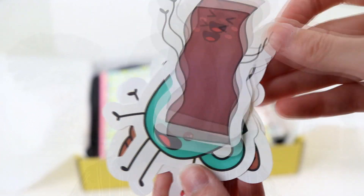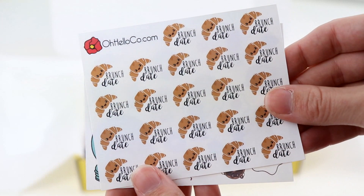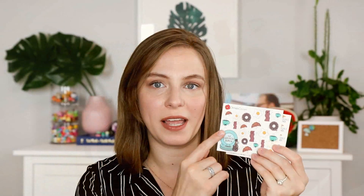It wouldn't be an Oh Hello box without some stickers. So you're going to get some die cuts of all of the Brunch Bunch characters — there's a little donut, a bacon, a little coffee cup, a croissant, and a little egg. The Brunch Bunch characters might make a debut in the shop, but you won't be able to get the die cuts or these two stickers. The first one is a brunch date sheet with a bunch of little croissants on it, and then the other one is a variety sheet with all of the Brunch Bunch as well as the Brunch Bunch sticker on the outside of the packaging.